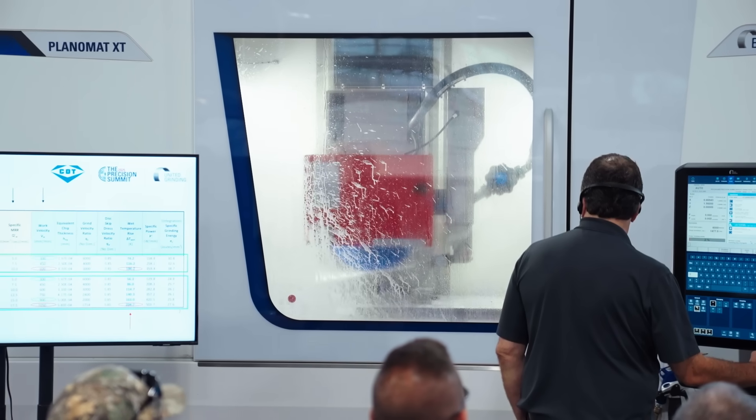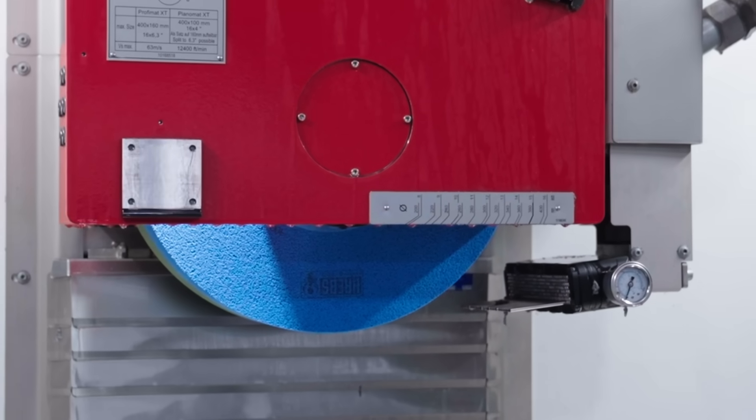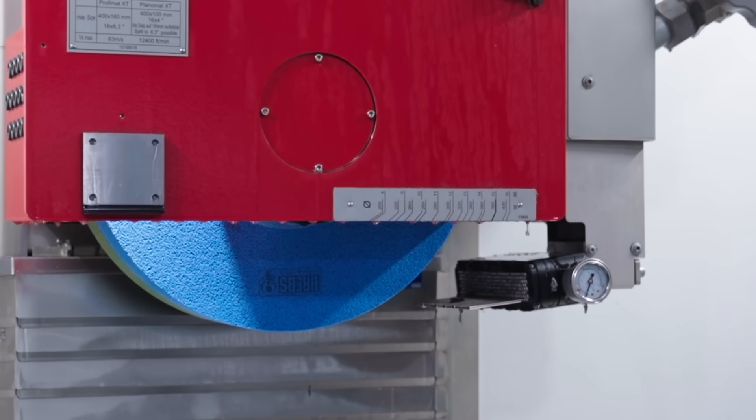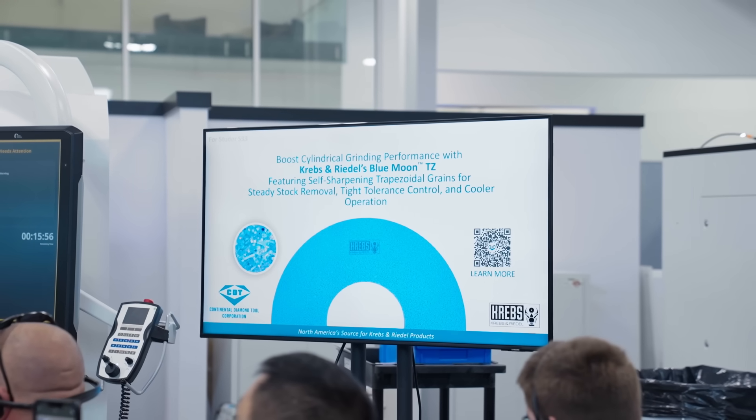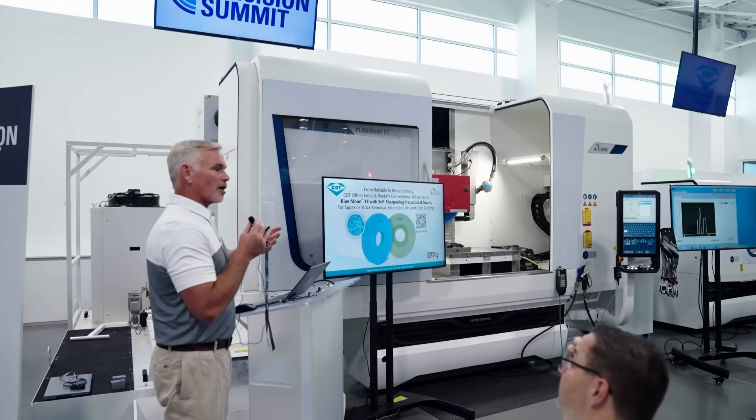With faster cycles and cooler grinding, Blue Moon TZ is changing the game in conventional abrasives. Continental Diamond Tool partners with Krebs and Riedel to bring this technology to North America. Here's CDT's Eric Van Meter discussing its performance on the Blohm Planomat surface grinder.